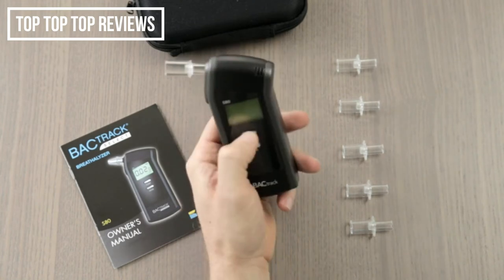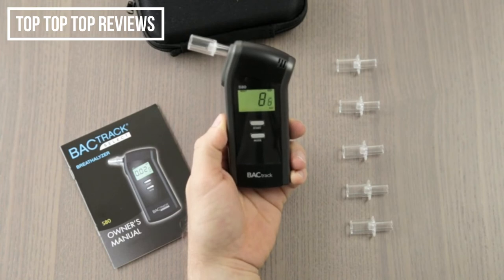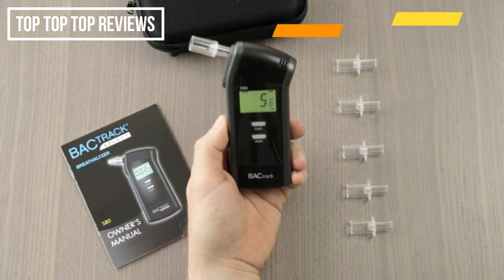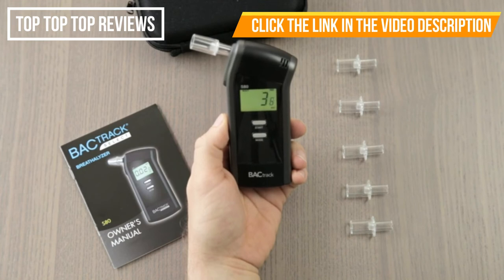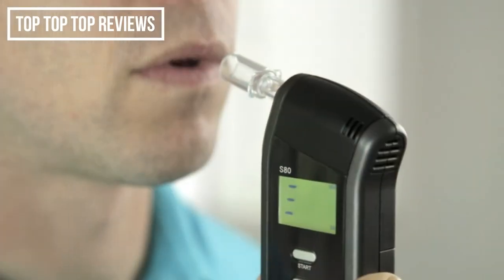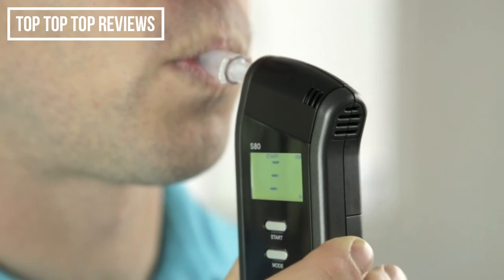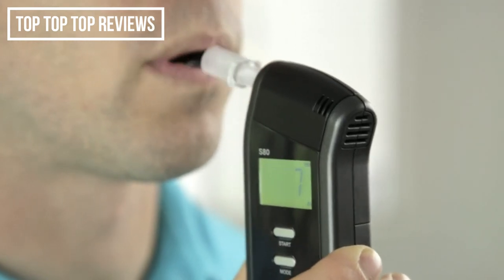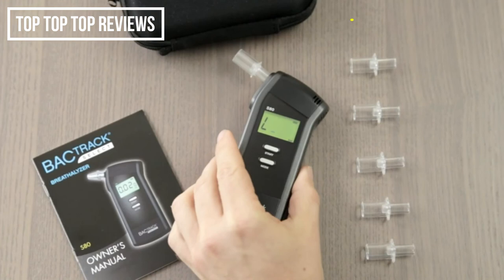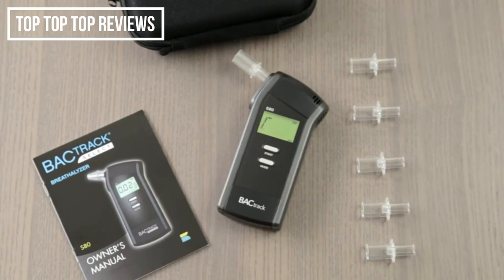Operating the S80 is easy. Simply power on the device and wait for the countdown timer to begin. It's important to wait 15 minutes after eating, drinking, or smoking before testing. This ensures that your results are as accurate as possible. Once ready, take a deep breath and blow through the mouthpiece until the beeping stops. There's a miniature air pump inside the S80 that activates at the end of each breath sample — you can actually feel the click at the end of your test. This proprietary breath capture system ensures that only a precise breath sample enters the alcohol sensor, while ambient air and external pollutants are kept out.